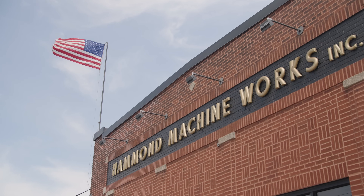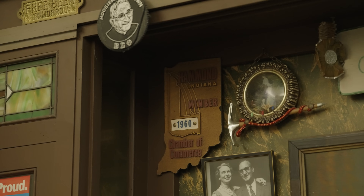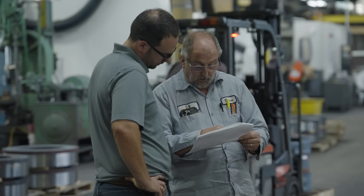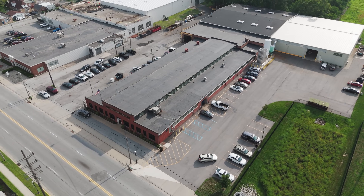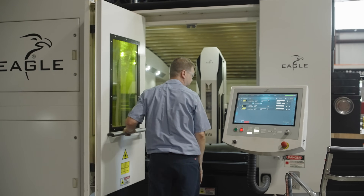My name is Peter Nod Jr. This is Hammond Machine Works. We're a 117-year-old company. I'm the third generation. My grandfather bought it from his friend in 1960 and that's when we moved here. Over the years we've slowly grown the shop — in the 70s we expanded into a large prefab building, and then a few years ago we added our newest addition that houses our Eagle Laser.